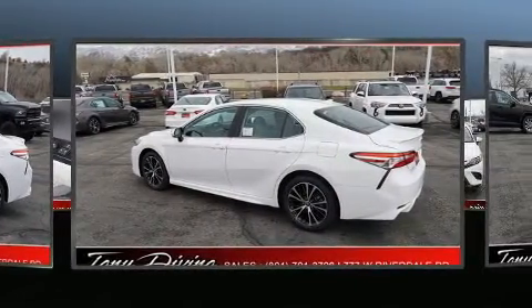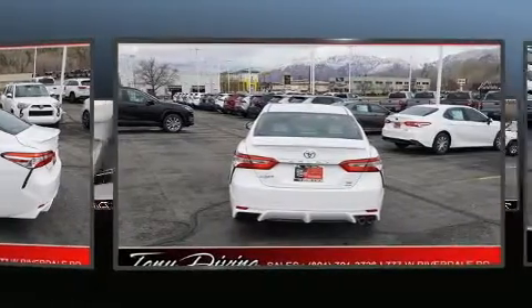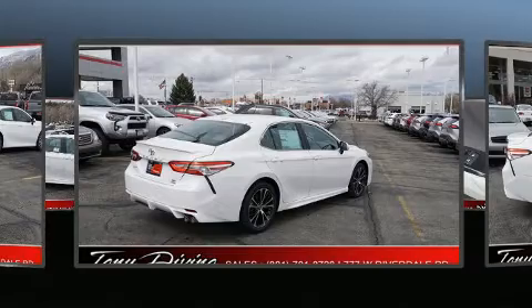Top features include heated front seats, heated steering wheel, lane departure warning, and one-touch window functionality. Audio features include an AM-FM radio and six well-positioned speakers.